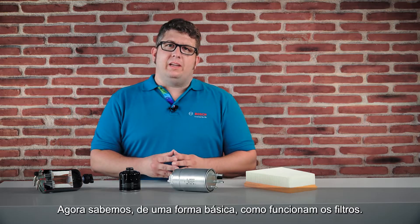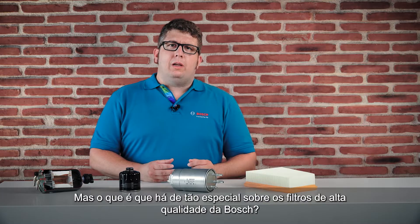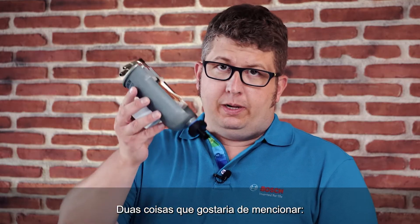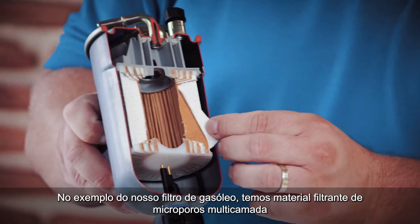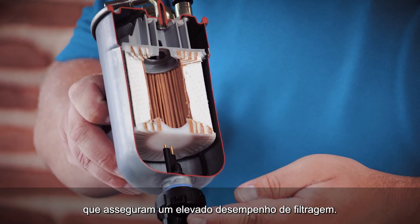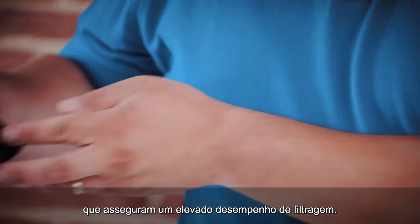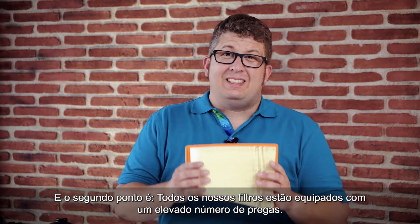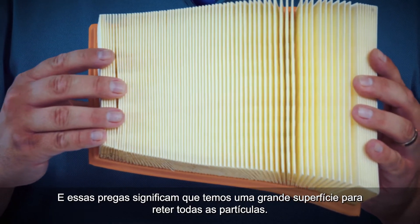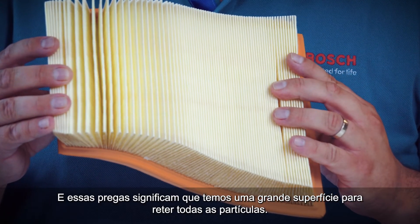Now we know basically how filters work. But what is so special about the high quality filters of Bosch? In the example of our diesel filter, we have a multi-layer microporous filter media that ensures high filtration performance. And the second point is all our filters are equipped with a high number of pleats, which means we have a large surface to trap all the particles.